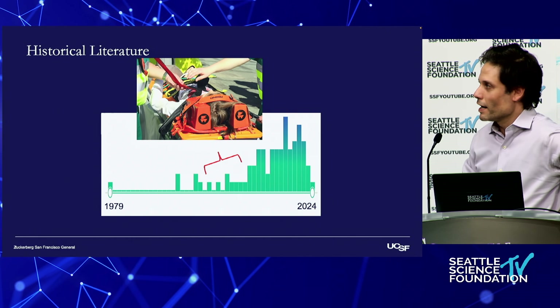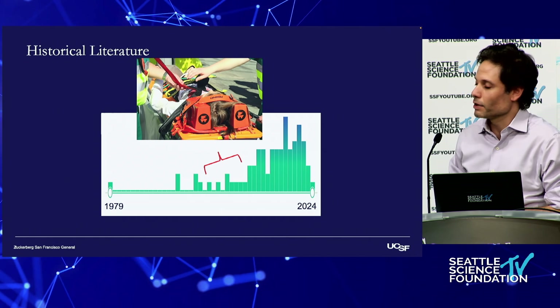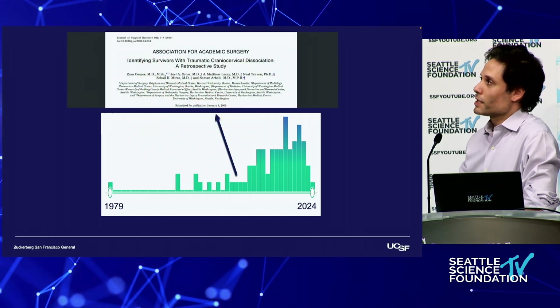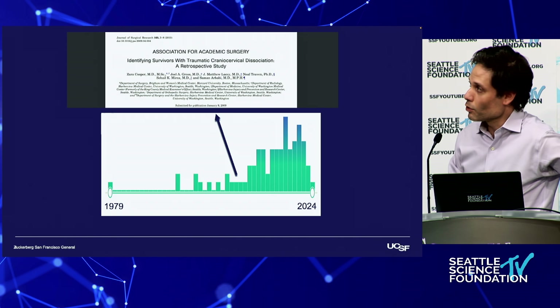This was due to improvements in pre-hospital transport, so now we had folks who were dying out in the field now making it to the hospital. But how were they doing? There was this study from King County — a partnered study between the trauma center and local agencies.